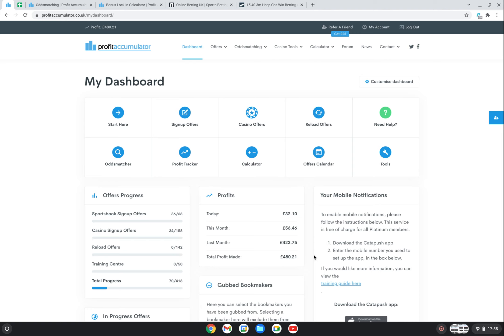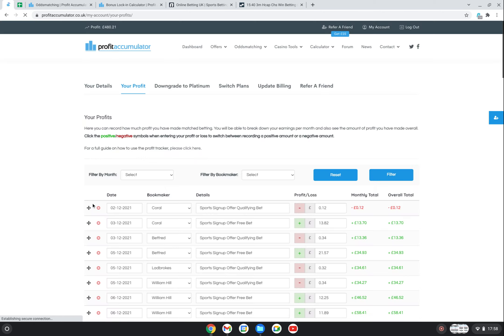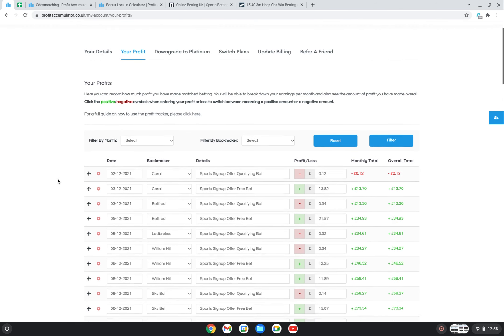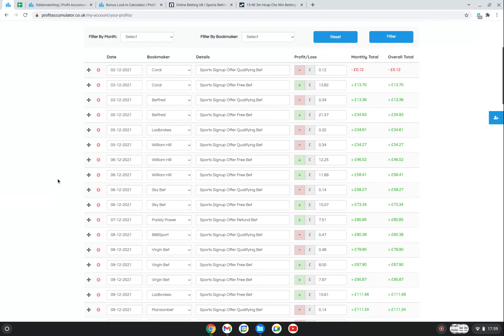So as you can see I've made £480 doing this. I'm going to quickly go into the Profit Tracker - you can click up here or go into it from the menu at the bottom. So if I just go into the Profit Tracker here, I just want to show you what that £480 is made up of and all the bets I've put on.